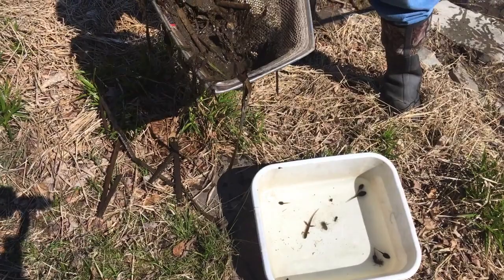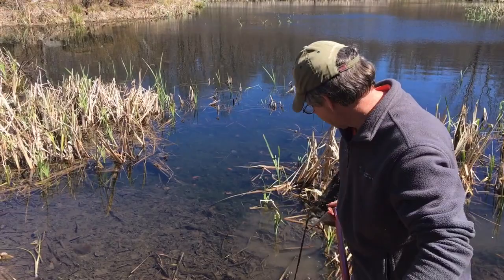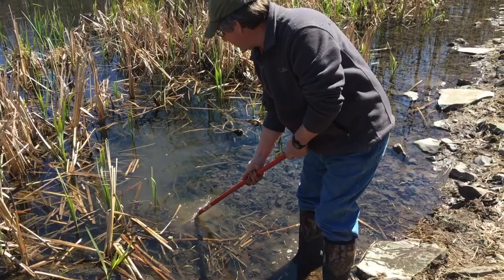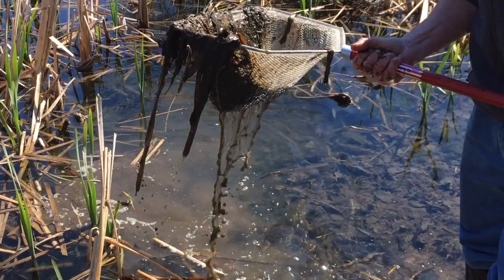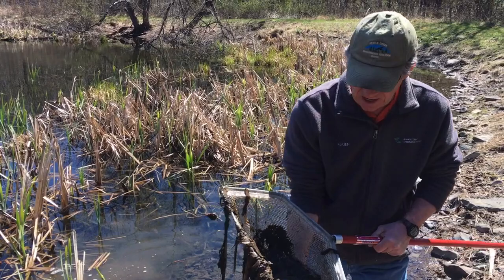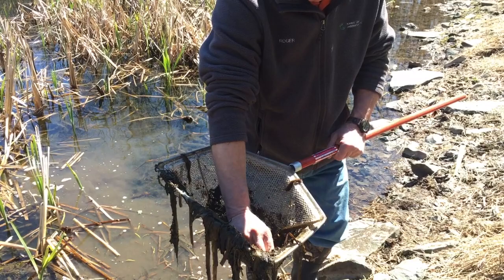I'm going to dump this net back in and we'll take another dip or two. I'm going to go out just a little bit further - I wore boots today so I can get in just a little deeper and see what I can find. Wish you guys were here because it smells a little bit like rotten eggs, and that's the mud and stuff from the bottom of the pond. It doesn't mean the water is dirty, it's just that dead plant stuff. Here we go - you guys know what that is? Another dragonfly.